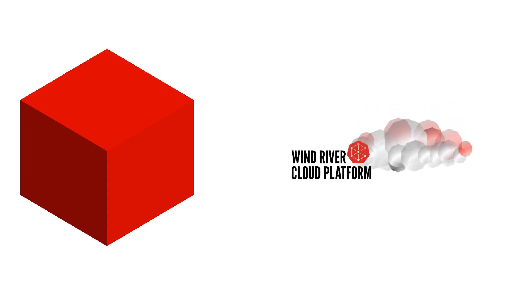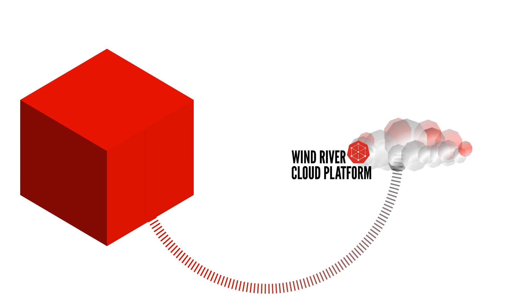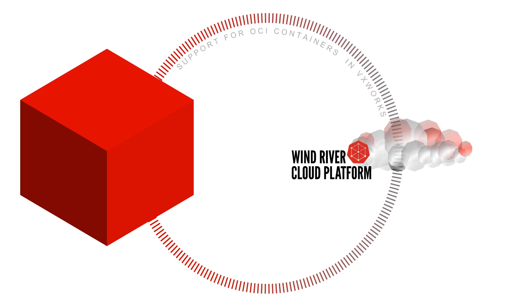We have containers for Wind River Linux — that should not come as a surprise. We also have, with our Wind River Cloud Platform, a hardened edge solution. And now we are introducing support for OCI containers in VxWorks, closing the loop and enabling the deployment and management of applications across heterogeneous systems using a unified technology: containers.